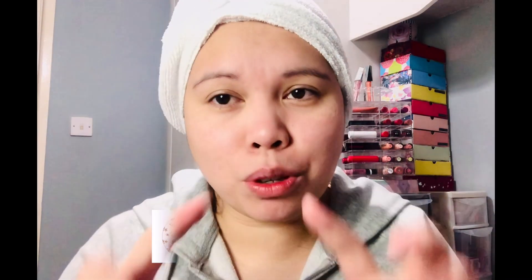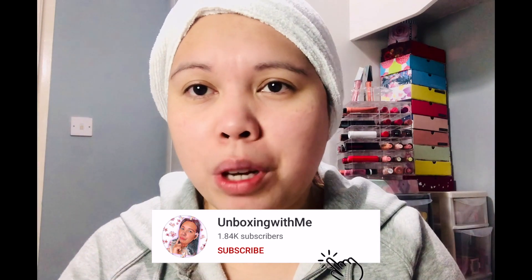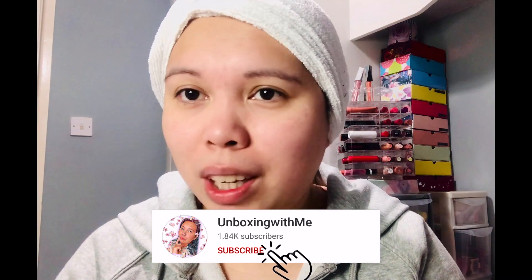Before I start, lovelies, if you're new to my channel, my name is Jayka. I do beauty videos like unboxing subscription boxes, beauty hauls, beauty reviews, lineup spoilers, subscription boxes, and more. So if you like this kind of video, make sure to subscribe. And if you're already subscribed, lovelies, thank you so much for tuning in again and for your continuing support.